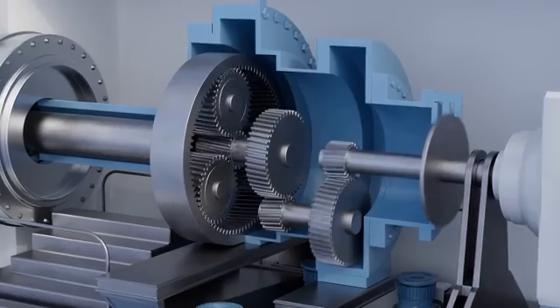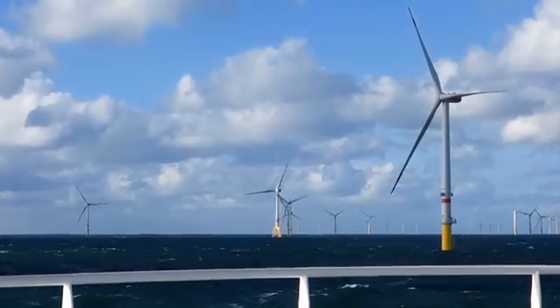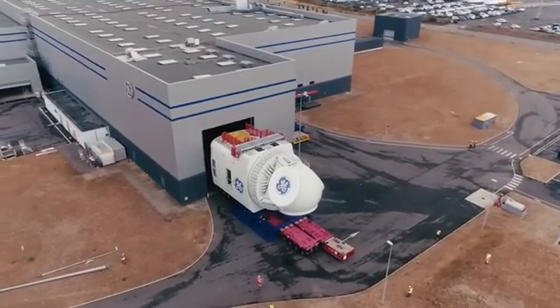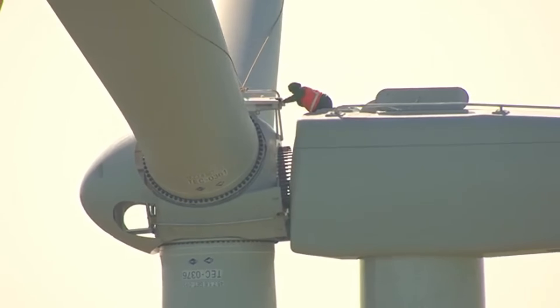Modern wind turbines are becoming more efficient, quieter, and even smarter, with AI and sensors helping to maximize output. As technology improves and costs drop, wind energy is playing a crucial role in building a sustainable and carbon-free future. It's not just about turning blades — it's about turning the tide toward a cleaner planet.